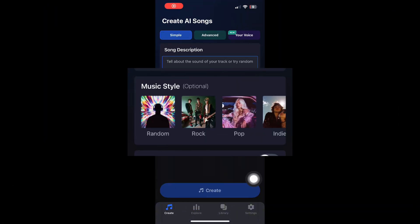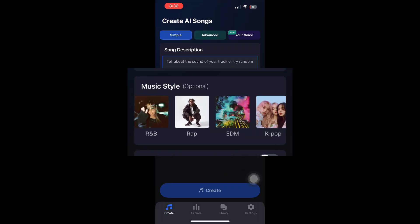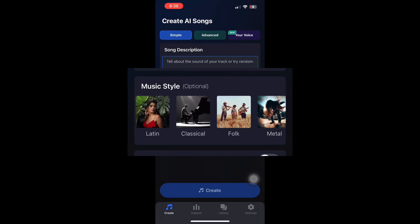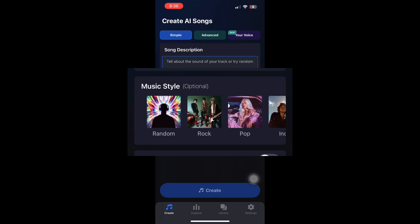Shum supports many genres like pop, hip-hop, rap, electronic, chill, cinematic, and more. Whether you want emotional music, energetic beats, or relaxing background sounds, Shum gives you options instantly.